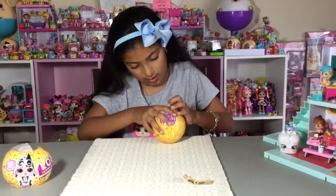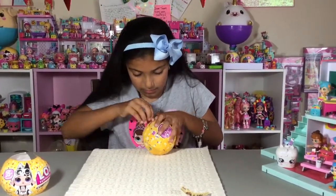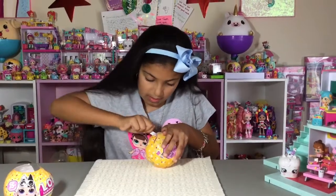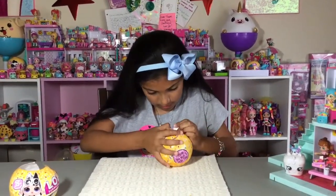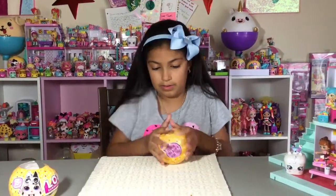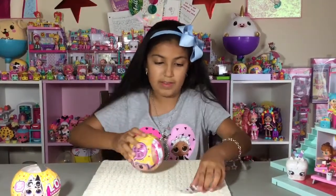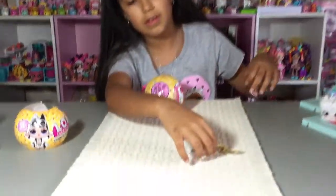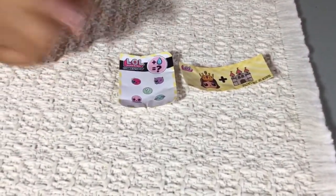Let's go ahead and open the second layer. There's the sticker. So here are stickers — there is a clutching, spit, tinkles, or cries, or a mystery one.